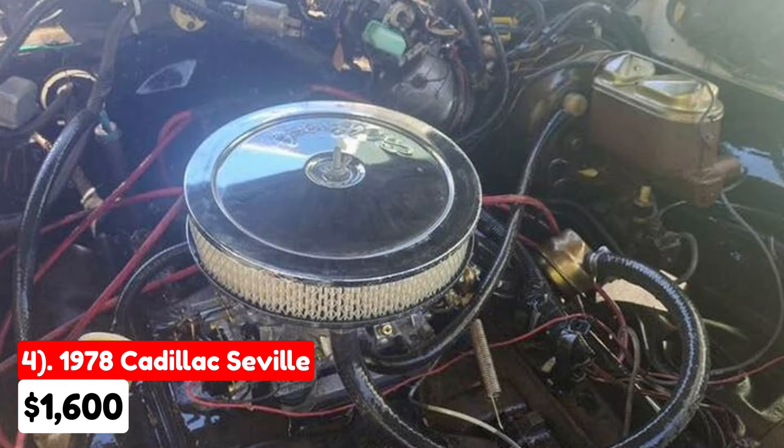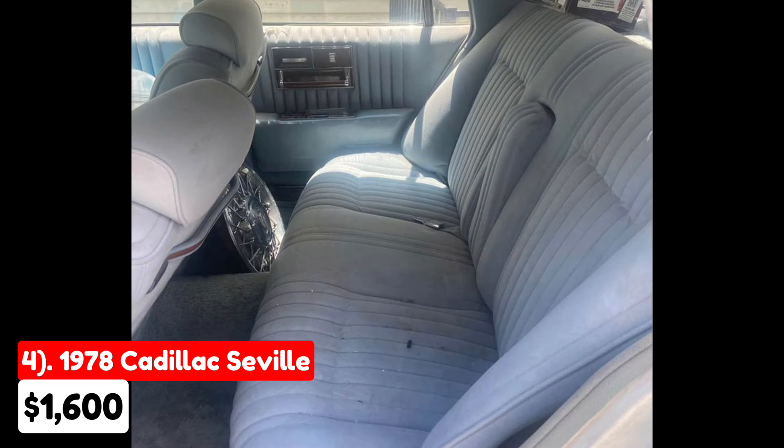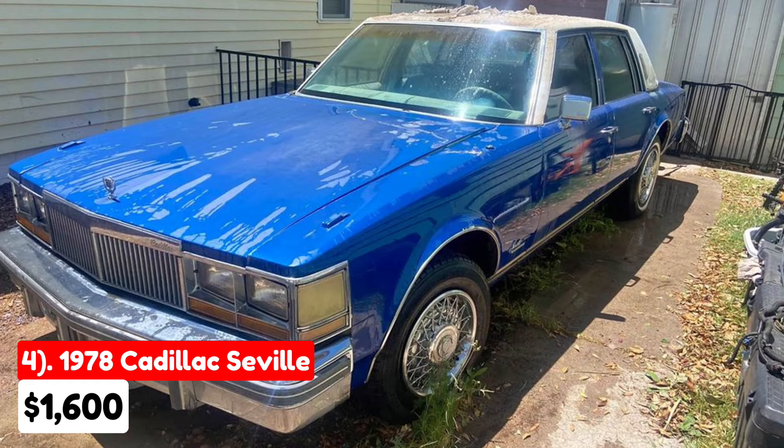Buyers should be ready to invest in the necessary repairs to make it fully functional and presentable. This Seville could be a good option for someone looking for a classic sedan with a bit of work needed to restore it to its former elegance.